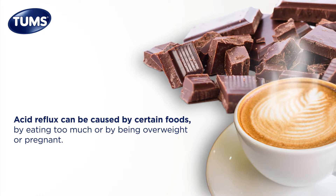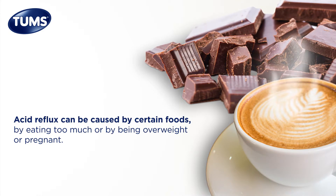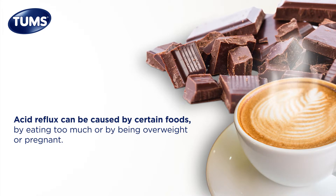The most common symptom of acid reflux is heartburn, but it isn't the only one. Another common symptom is regurgitation, or the feeling of acid backing up into your throat. This can cause a sour or bitter taste in the mouth.